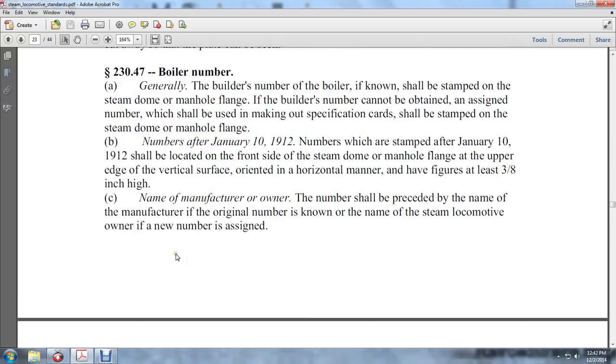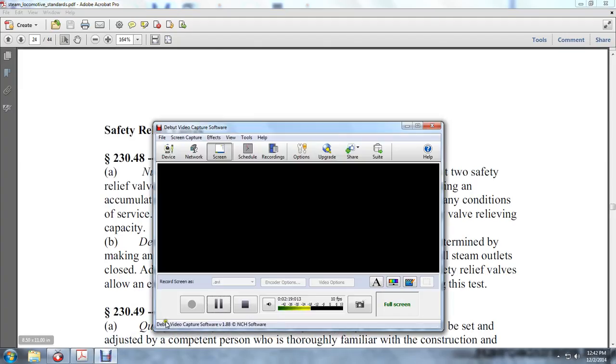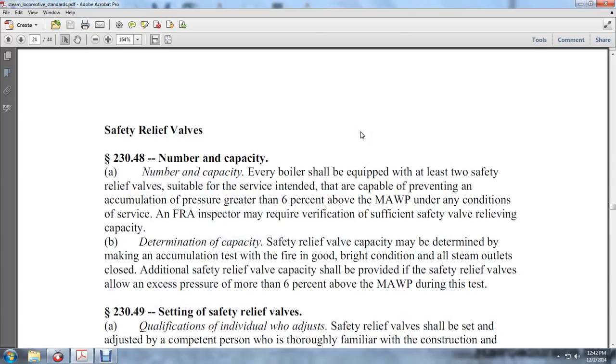The number shall be preceded by the name of the manufacturer if the original number is known, and the name of the steam locomotive owner if a new number is assigned. Next: safety relief valves.